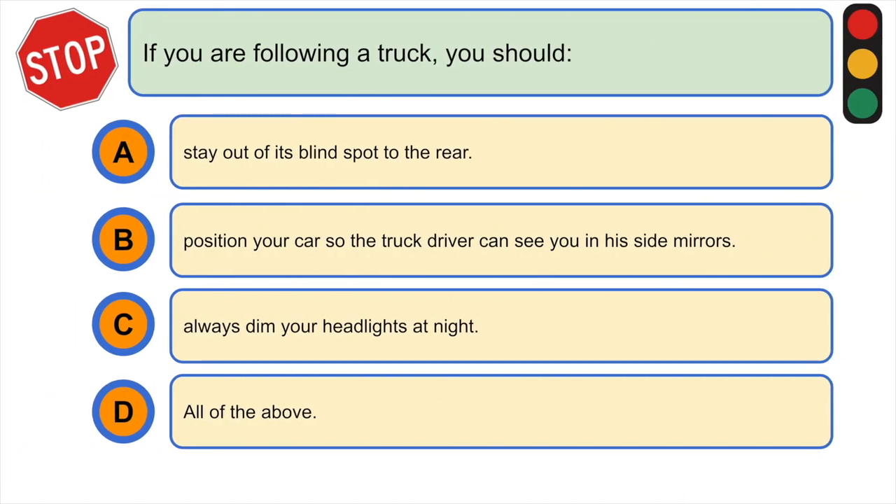If you are following a truck, you should: A) stay out of its blind spot to the rear, B) position your car so the truck driver can see you in his side mirrors, C) always dim your headlights at night, or D) all of the above. The correct answer is D) all of the above.